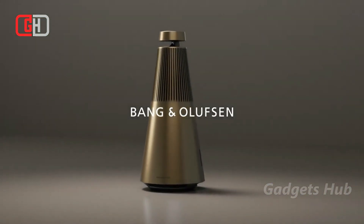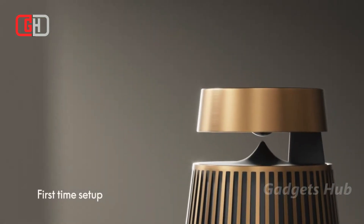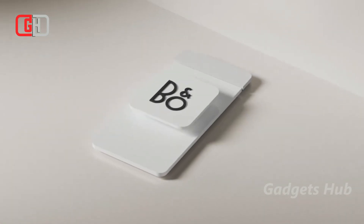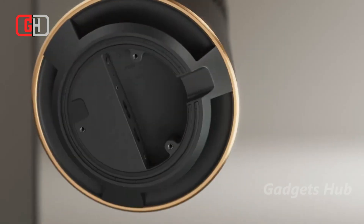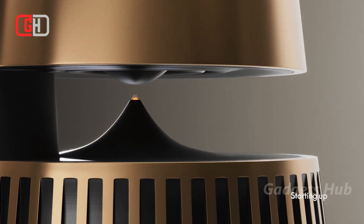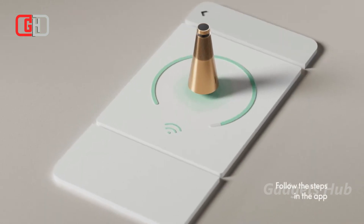Fill your home with rich, beautiful sound when you have the Bang & Olufsen 2 Elegant Home Speaker. It delivers a powerful sound performance. Bang & Olufsen's acoustic lens technology in the conical speaker body provides a 360-degree sound experience, no matter where you place it in the room.